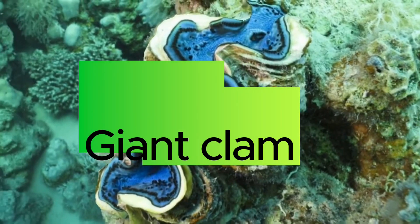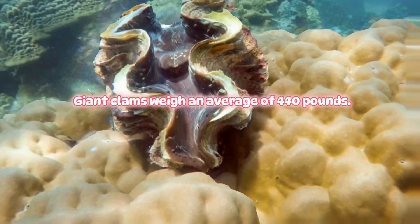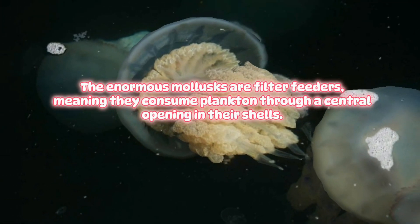Giant Clam. Giant clams weigh an average of 440 pounds. The enormous mollusks are filter feeders, meaning they consume plankton through a central opening in their shells.